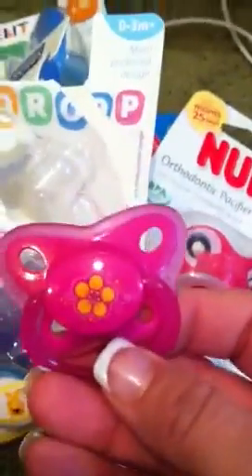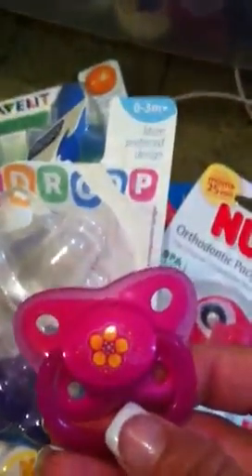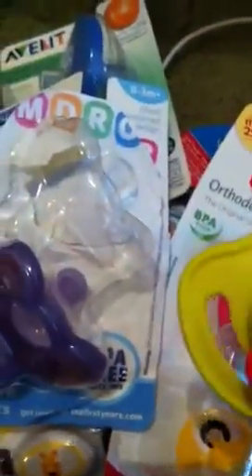This one's cute as can be — it's pink with a little flower. And this is just your average Dr. Brown's big nipple pacifier.